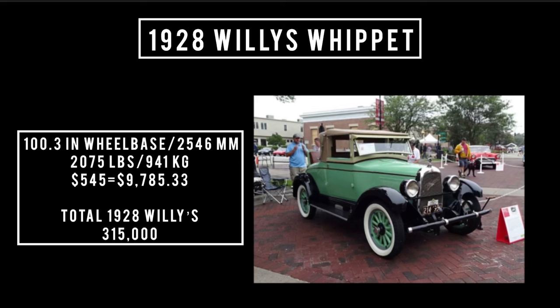Let's talk specs. It rides a wheelbase of 100.3 inches. Shipping weight is 2,075 pounds. Price: $545, which is equivalent to spending $9,785.33 in 2023. There is no comparison to this car — we don't have any cars on sale today that are brand new and can be had for less than $10,000. Total 1928 Willis-Overland production was 315,000 units.